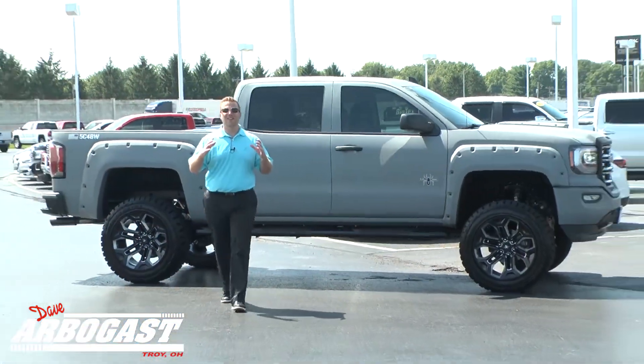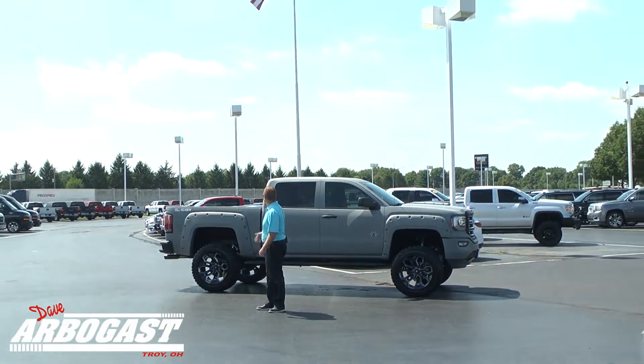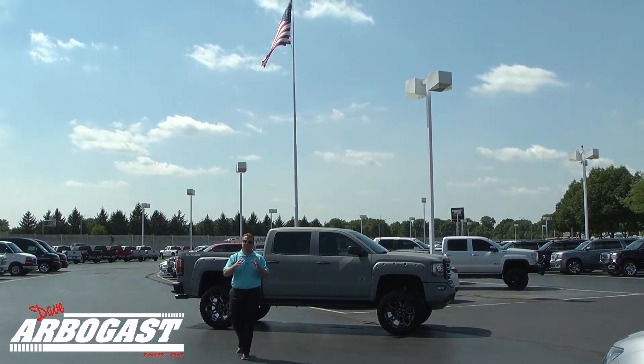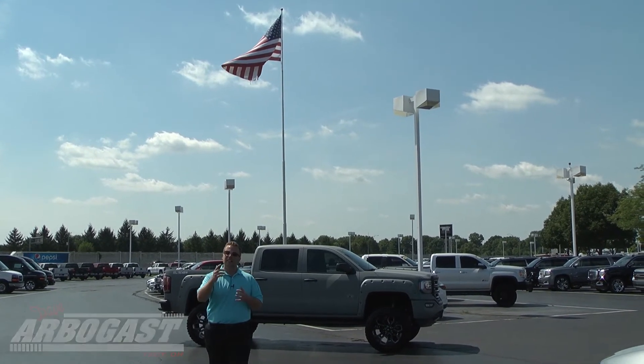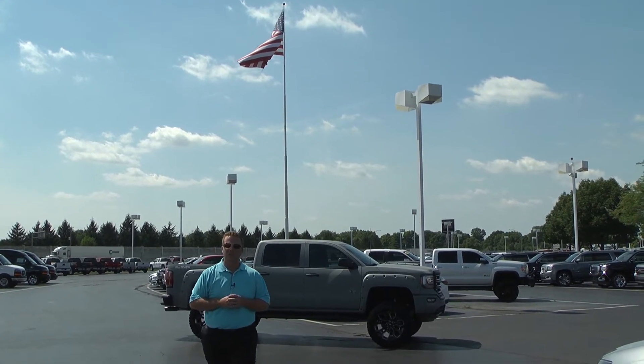Where better to park this truck than right under the Arbogast American flag. I want to remind you guys, this is a limited edition truck — there's not going to be many of these, so act now. Visit DaveArbogast.com or give us a call. Thanks.